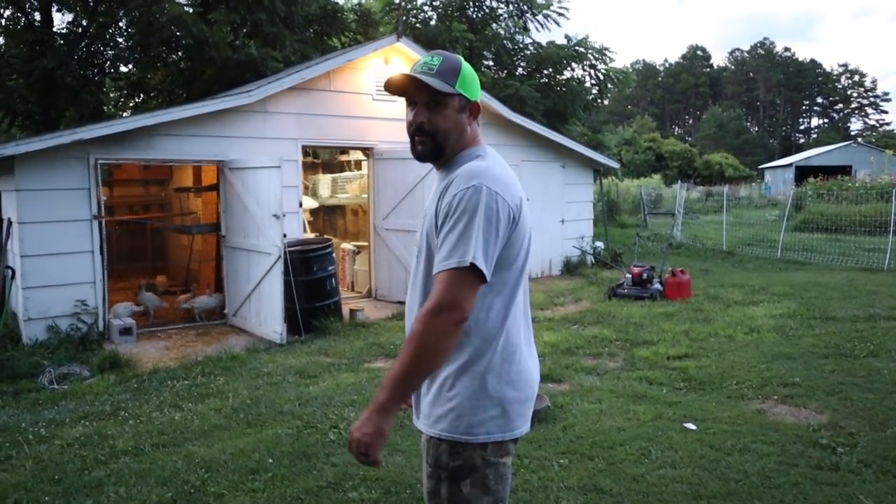Tomorrow morning we plan on moving them over to their permanent house where they'll have a nice outside run, and tomorrow will actually be the first day we're allowing them to go outside. So this will be their last night in here and I think tomorrow they're gonna have a great day. Let's go lock them up and make sure they're okay.